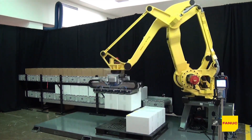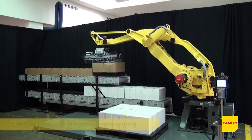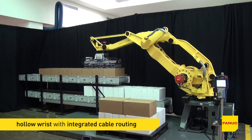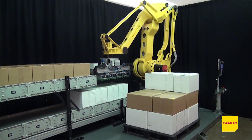This new palletizing robot from FANUC features a 185 kg payload and a slim arm with a hollow wrist design, including integrated cable routing to minimize interference with tooling and other peripheral devices.